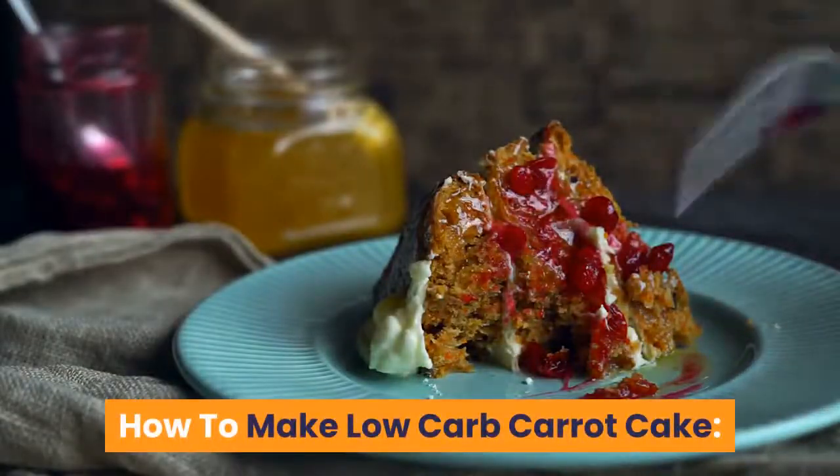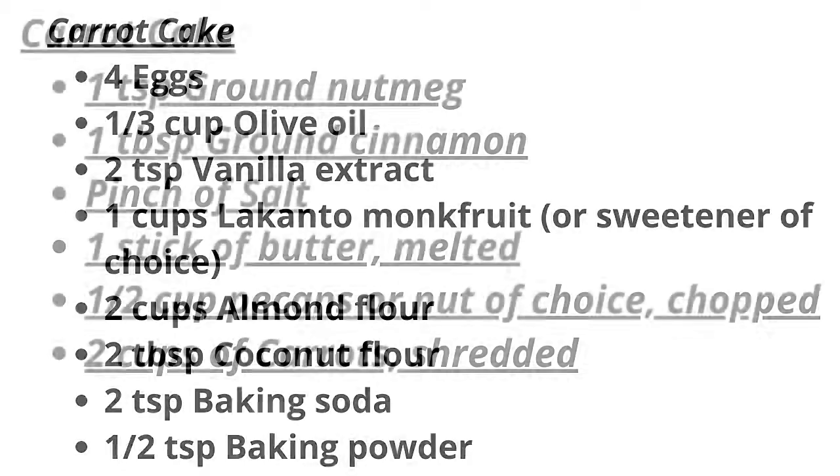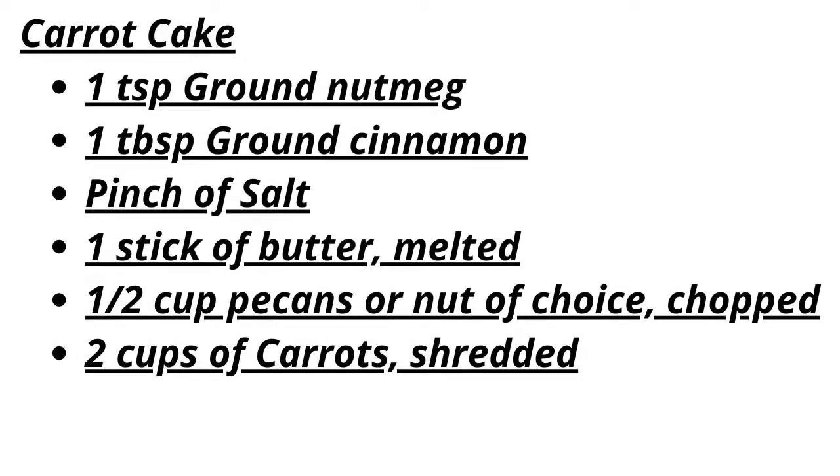How to make low-carb carrot cake. Ingredients for the carrot cake: 4 eggs, 1/3 cup olive oil, 2 teaspoons vanilla extract, 1 cup Lakanto monk fruit or sweetener of choice, 2 cups almond flour, 2 tablespoons coconut flour, 2 teaspoons baking soda, 1/2 teaspoon baking powder, 1 teaspoon ground nutmeg, 1 tablespoon ground cinnamon, pinch of salt, 1 stick of butter melted, 1/2 cup pecans or nut of choice chopped, 2 cups of carrots shredded.